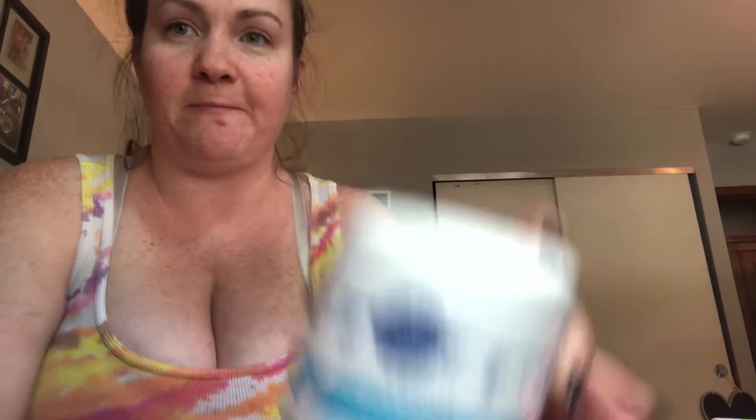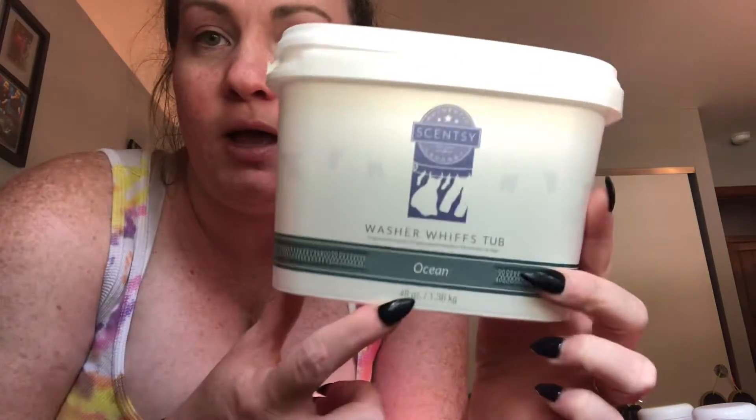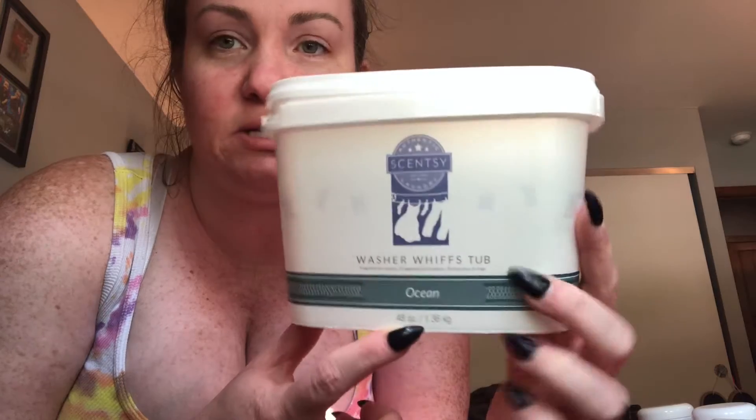I used Palm Beach Washer Whips. I'm obsessed with washer whips — I use them in every single load of laundry that I do. They are like scent boosters for your laundry. I used up one of those, and I also used up a French Lavender one. I've actually got another one of this already. And then I also used a whole tub of Ocean Washer Whips. I'm obsessed with these. I think I got them in the current catalog or something, because that scent is no longer available, but I really enjoyed it while I had it.